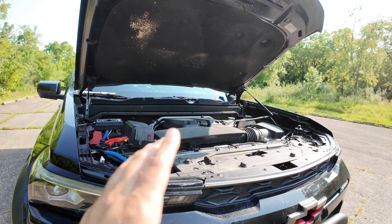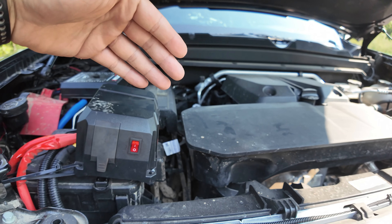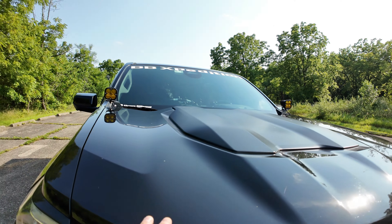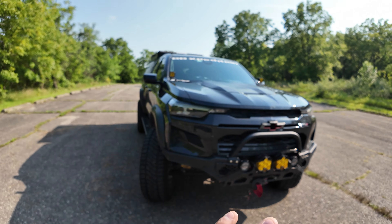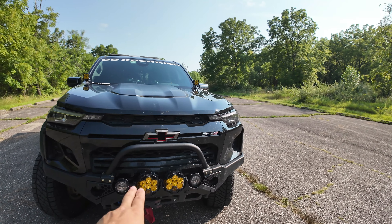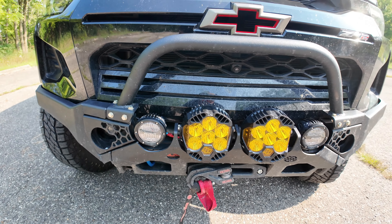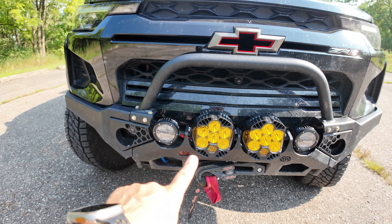Besides the Boomba blow-off valve in there, it's pretty stock under the hood and I'm still happy with it. The biggest visual change is the front end — I'm running the 589 Fab bumper with the LP6 lights and Rigid fog lights. We'll eventually be switching those out to the LP4s.